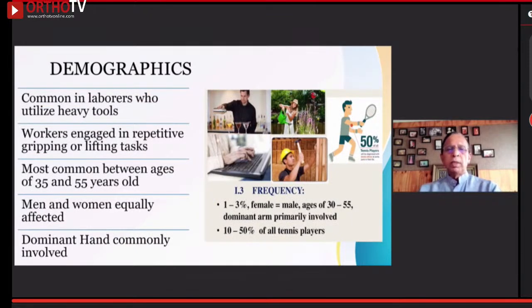Demographics: most common in laborers who utilize heavy tools, workers engaged in repetitive gripping or lifting tasks. Commonly between the age of 35 and 50 — why, we do not know. Male and female are equally involved, but the dominant hand is commonly affected. Among all players involved in some kind of sport, the tennis elbow, especially from the backhand stroke, seems to be the dominant reason why they suffer from lateral epicondyle pain.